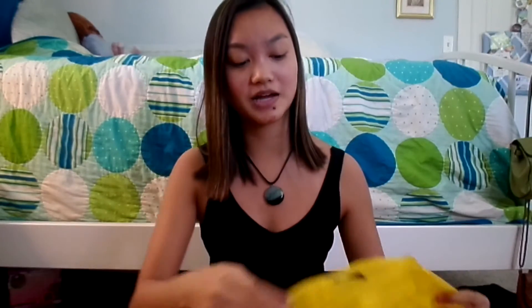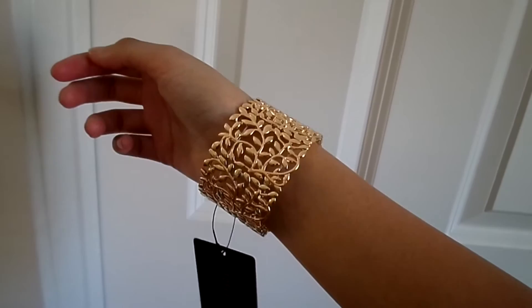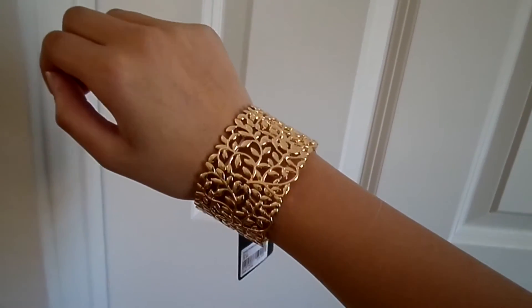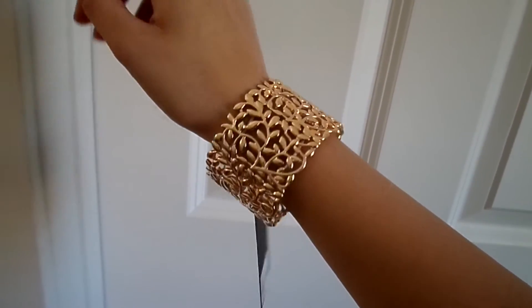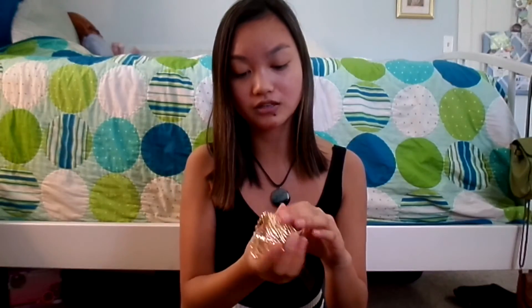The next item is this bracelet from Forever 21. I have such a hard time finding bracelets because my wrists are so small, so nothing really stays on. But this one is really stretchy and cute — I love the color, and it matches my earrings perfectly. It was only $5.90 with tax, really cheap and well made.